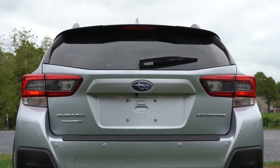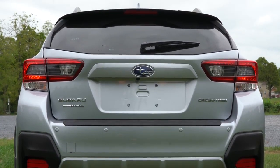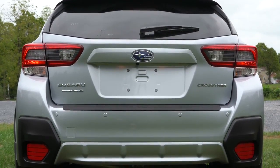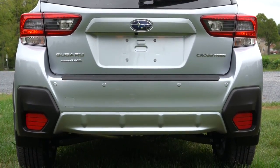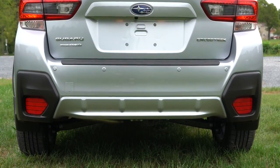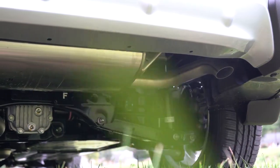Around back, there's a body-colored shark fin antenna, a rear spoiler with integrated brake light, and a rear window wiper. There's a single exhaust outlet that's completely hidden from view.